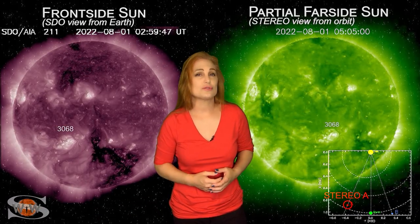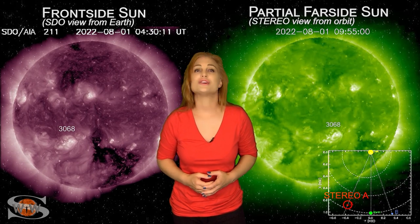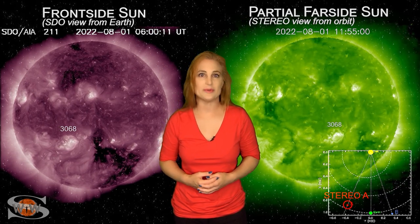For more details on this week's space weather, including how an earth-directed solar storm launch may affect you, come check out my channel or see me at spaceweatherwoman.com.